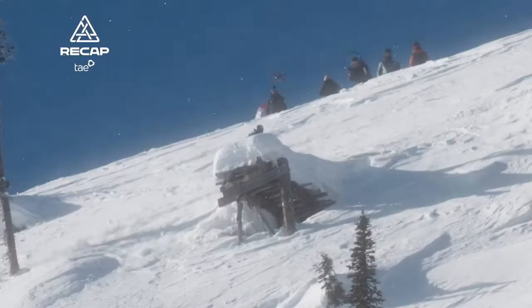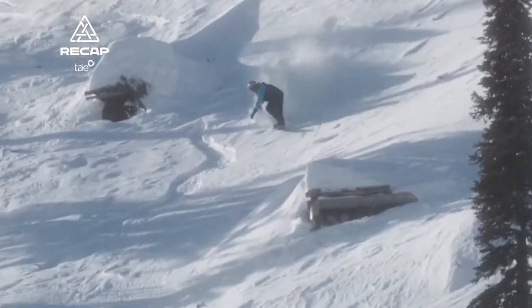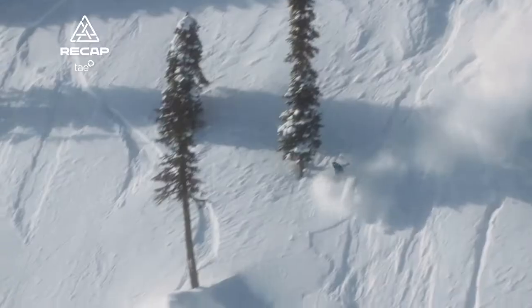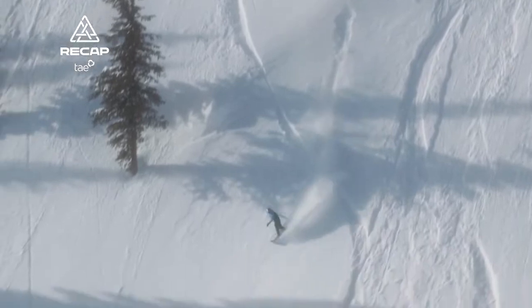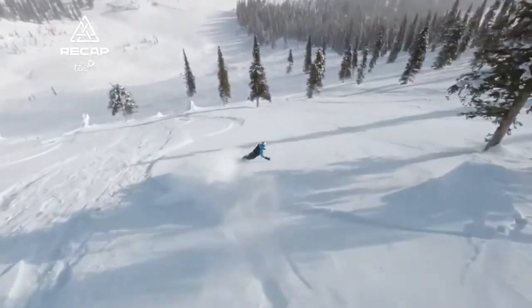Look at how aggressively he just goes to town on the top of this course. Starting things off with a big half cab drop right there. So fast in the landing, he's got to slough some speed before he just drops that mute so far into the landing.